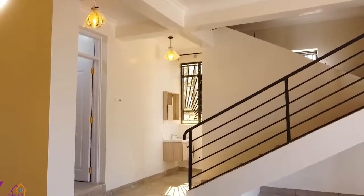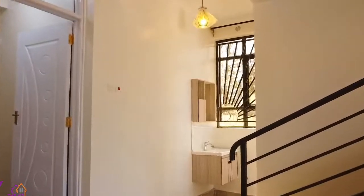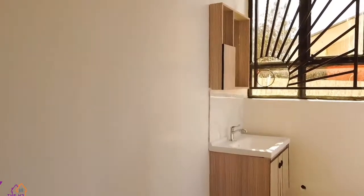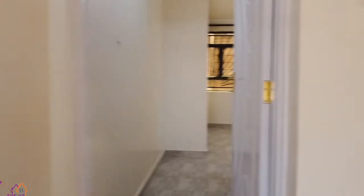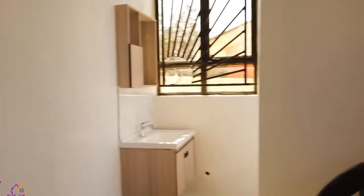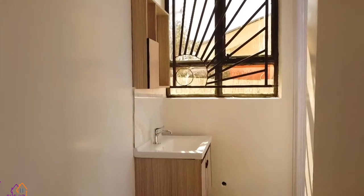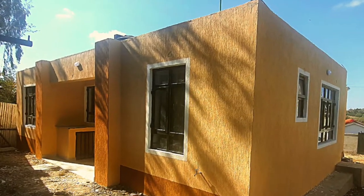The total size of this house is 135 square meters on the ground floor and a replica of 135 square meters on the first floor that we have not built. When we built this particular house, we were charging 30,000 per square meter, but because of inflation, at the moment the same house would cost 35,000 shillings per square meter, which totals to 4.725 million.